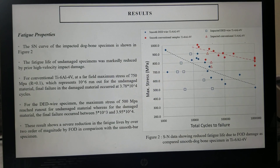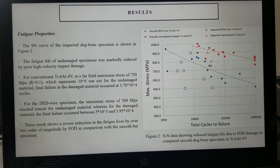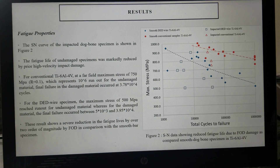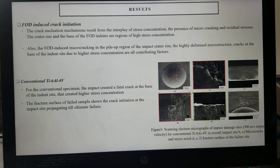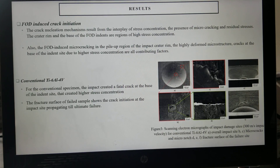The fatigue properties in terms of the SN curve are shown in Figure 2. The results show a severe reduction in fatigue lives by over two orders of magnitude due to FOD, in comparison with the smooth bar specimens for both the conventional Ti6-4 and the DED wire Ti6-4.